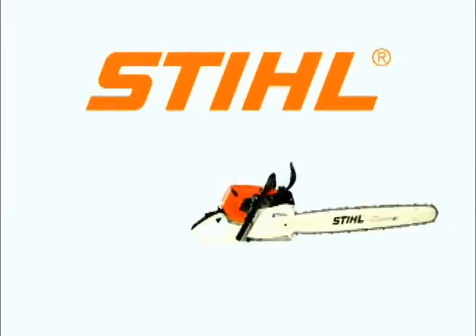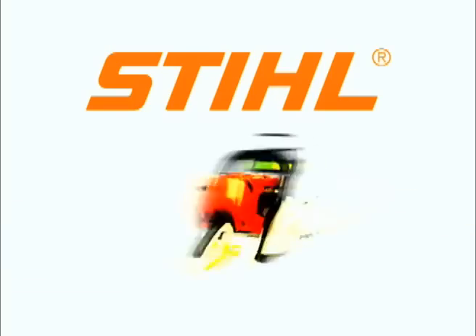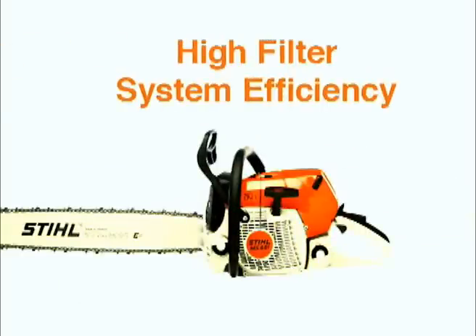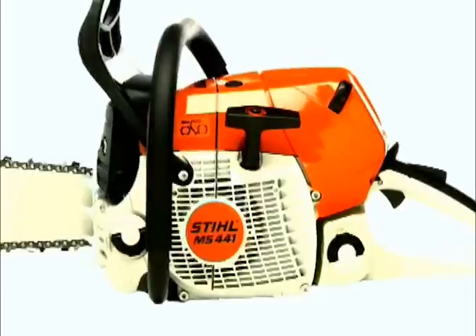Stihl, the number one selling brand of chainsaw worldwide, would like to introduce you to a time-saving technology that comes standard on the MS441 Stihl Magnum chainsaw. This technology offers an extremely high filter system efficiency and doubles the time between air filter cleanings.